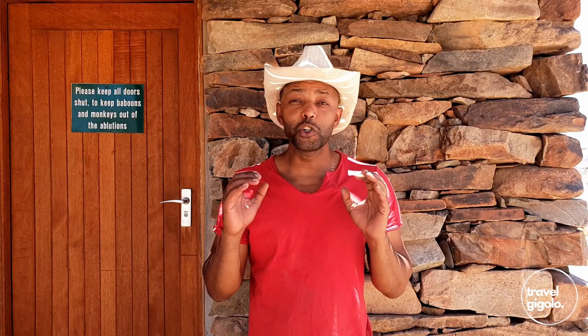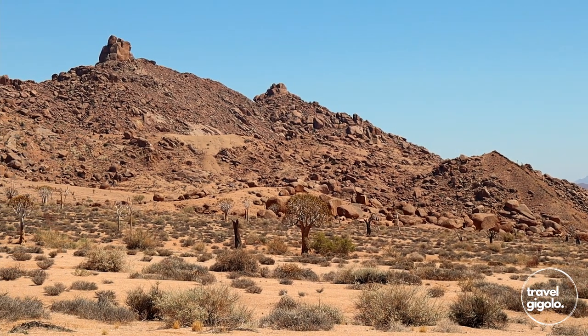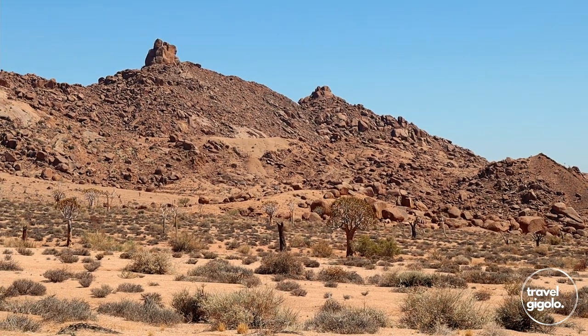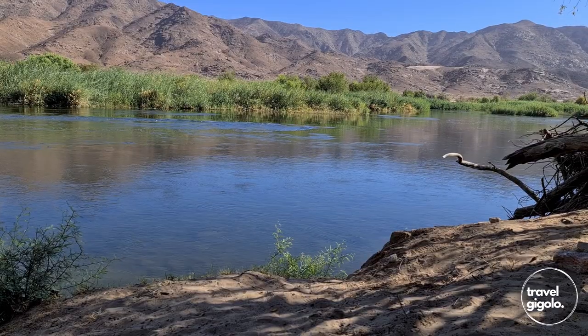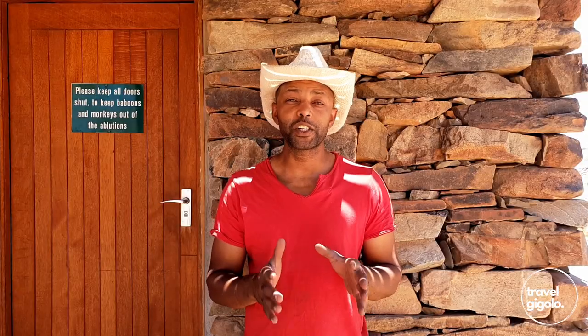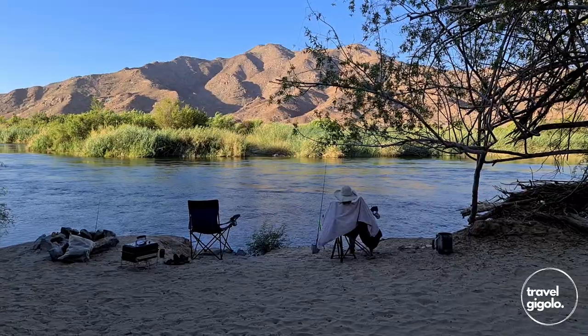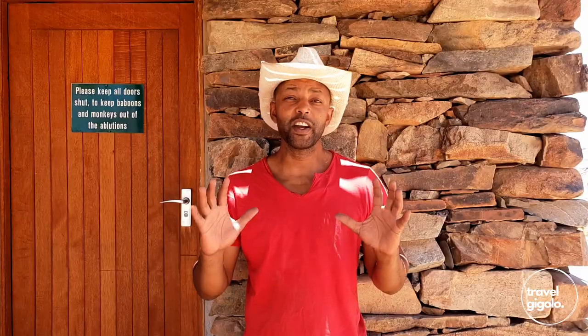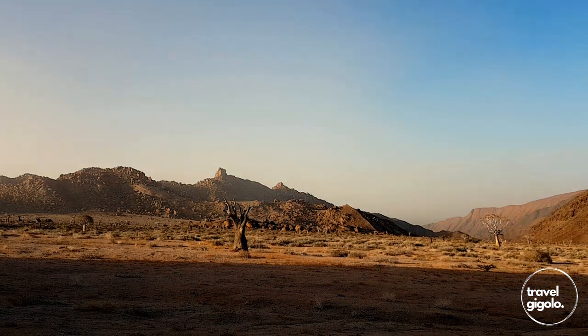These are truly desert conditions. It is arid, dry, and extremely hot here in the summertime. This is up in the mountainous part of the Richtersveld National Park, very dry and a fair distance away from the Orange River, which is the border of the park. Driving here from our previous campsite on the Orange River, we did not see a single vehicle. So this is a very isolated area — pretty much out in the middle of the desert wilderness.